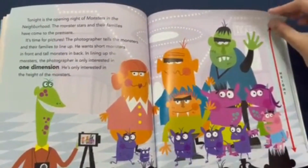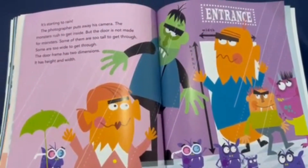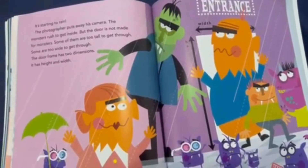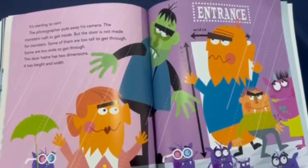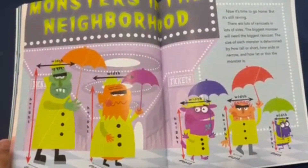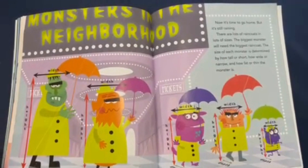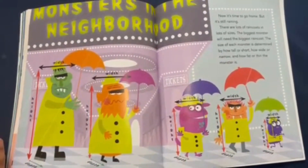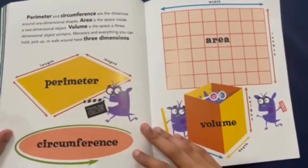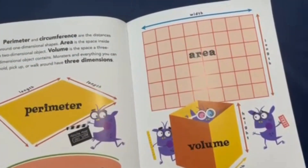Remember, height is how tall something is. It's starting to rain. The photographer puts away his camera and the monsters rush to get inside, but the door is not made for monsters. Some are too tall to get through; some are too wide. The door frame has two dimensions: height and width. Now it's time to go home. There are lots of raincoats in lots of sizes. The size of each monster is determined by how tall or short, wide or narrow, and fat or thin the monster is. Perimeter and circumference are the distance around a shape. Area is the space inside a two-dimensional object. Volume is the space a three-dimensional object contains.